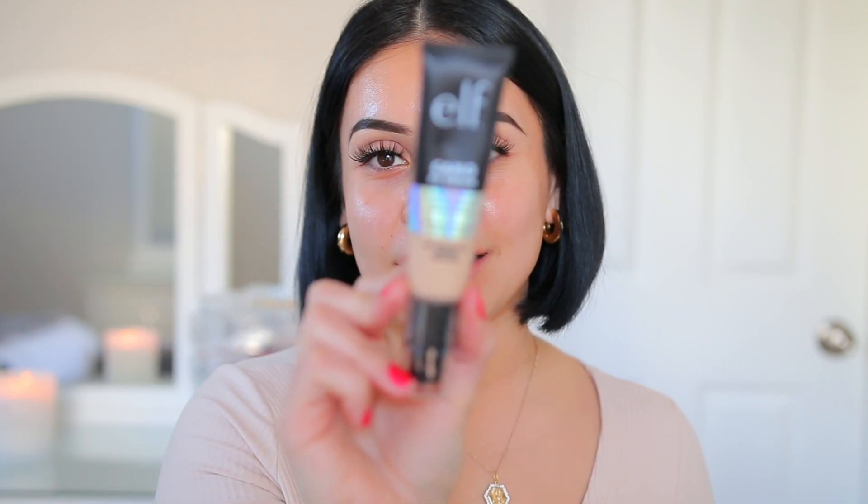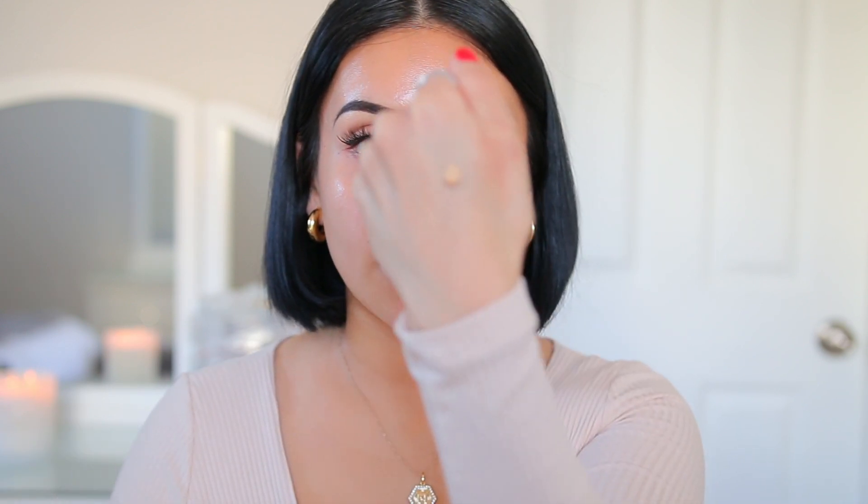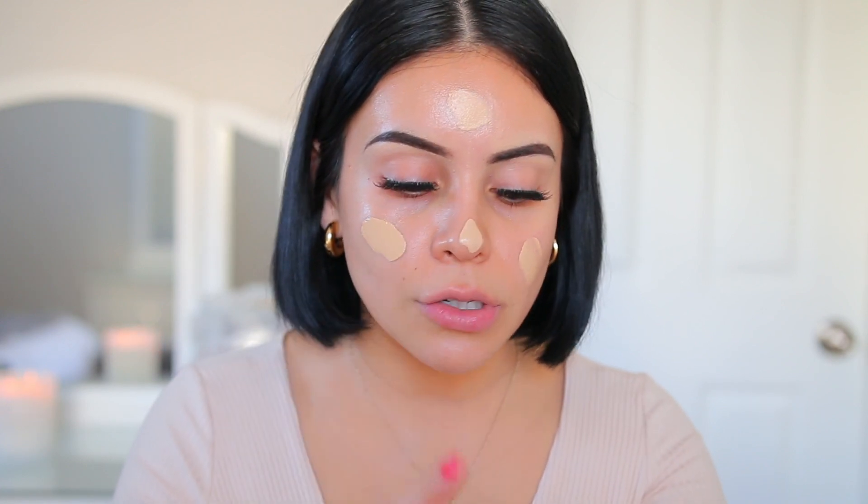I'm going to go in with the Elf Camo CC Cream — this is another current favorite. It is so beautiful, long-wearing. This is like the definition of your skin but better. I only use less than half a pump and it covers my entire face and it just really enhances my natural skin. You can build this up — it has really beautiful coverage and I did two videos on this which I'll link below. It says on the packaging full coverage, natural finish, and I absolutely agree. I'm in the color 240W and it matches me perfectly.